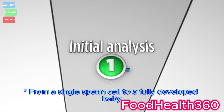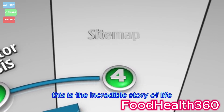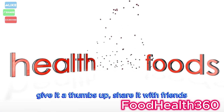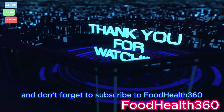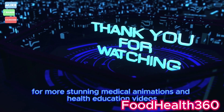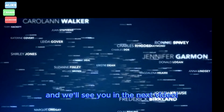From a single sperm cell to a fully developed baby, this is the incredible story of life. If you found this video fascinating, give it a thumbs up and share it with friends. Don't forget to subscribe to Food Health 360 for more stunning medical animations and health education videos. Thanks for watching, and we'll see you in the next video.